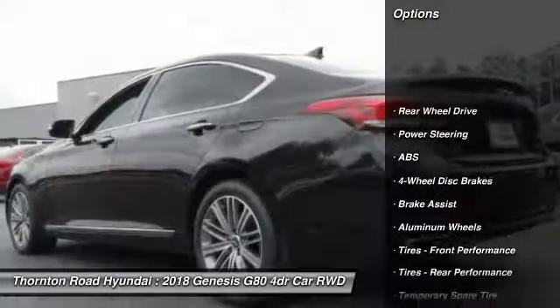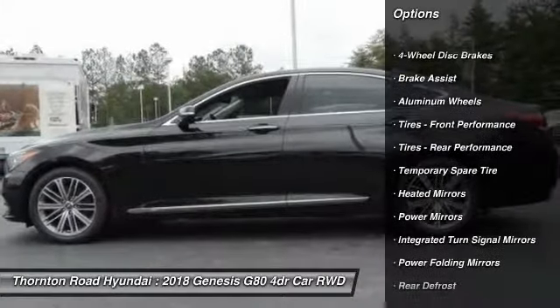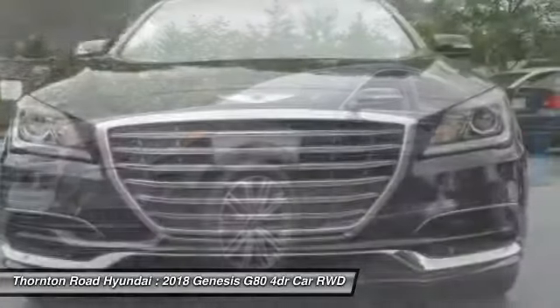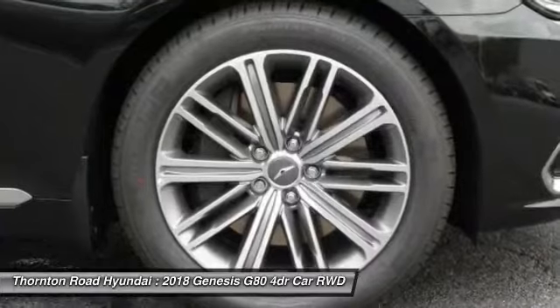Stability control, traction control, anti-lock braking system, power lift gate, power passenger seat, steering wheel audio controls, remote engine start, keyless entry, lane departure warning, navigation system.